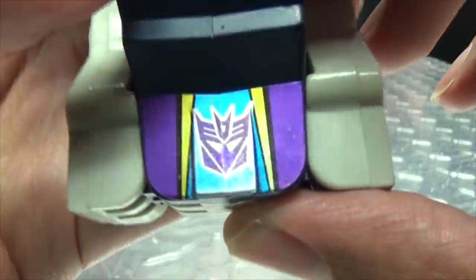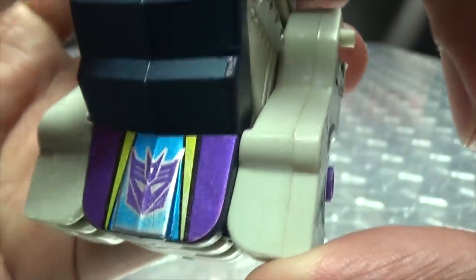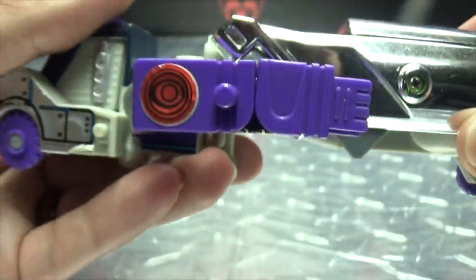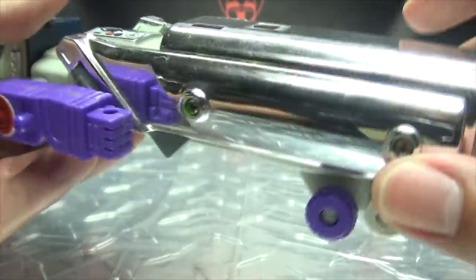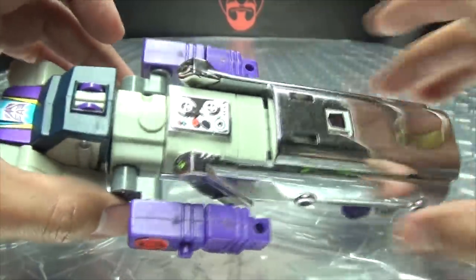Let's get in close so we can take a look at the details. Nice big sticker right there on the hood with a Decepticon symbol. You get some stickers down the side. You can see the smokestacks there just picked out in silver. The robot mode arms are just hanging out there — per the instructions, that is exactly how they are supposed to be.